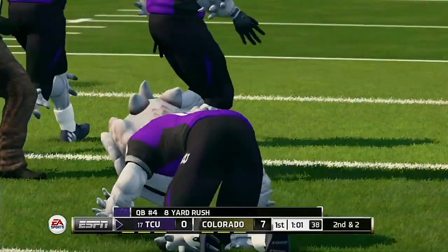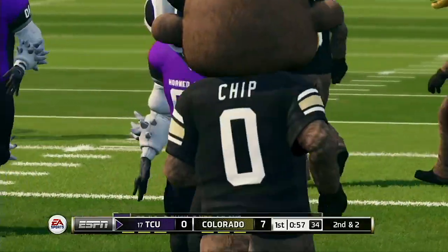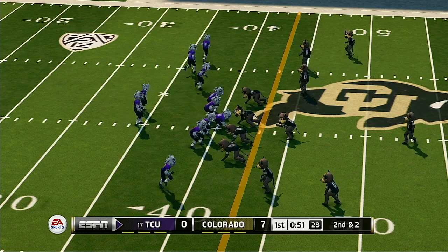Tackle after a decent run up the gut — seven yards. That makes it second and ten. Defense wins championships, baby.